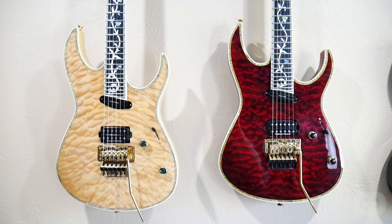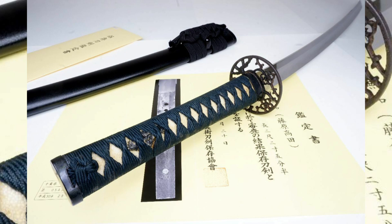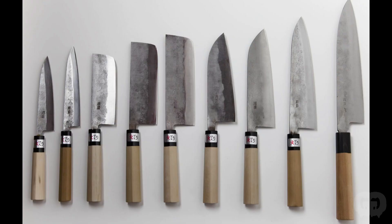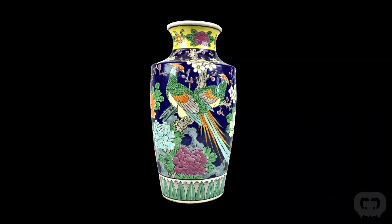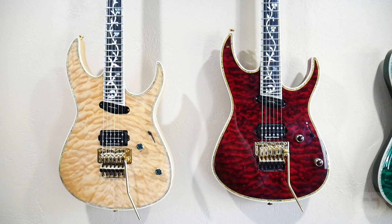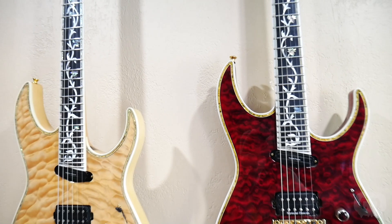For thousands of years, Japan has been responsible for some of the highest quality hand-crafted goods — going back to samurai swords, culinary utensils, and paintings — some of the most uniquely designed and well-crafted pieces. And it's the same with guitars. Japanese guitars are truly art, but more than just being art, it's functional art, my favorite kind.